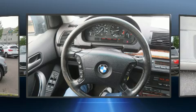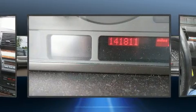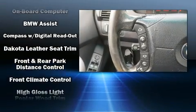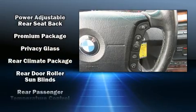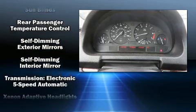BMW also prioritized safety and security with features such as dual front impact airbags, front and side impact airbags, traction control, brake assist, a panic alarm, an emergency communication system, and four-wheel disc brakes with ABS. All-wheel drive enhances stability in unpredictable circumstances.